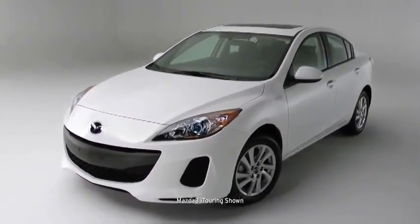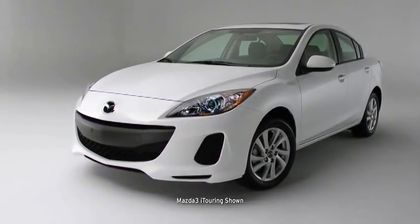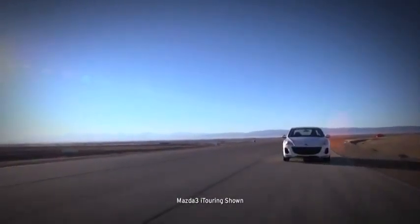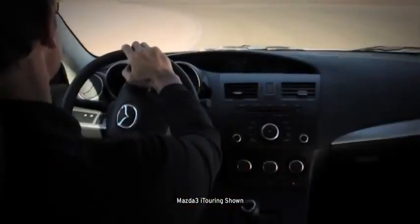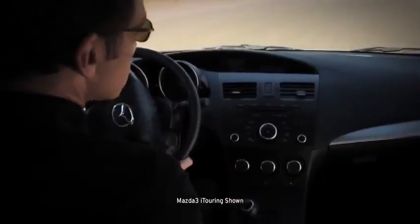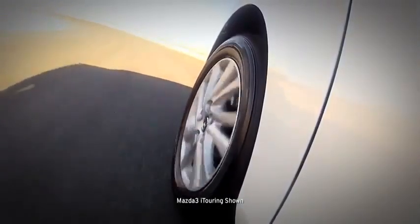The exterior also sets the Mazda 3 apart, with a sporty, aerodynamic look that promises an exciting ride. Take it out for a spin and you'll notice right away that it feels different than its competitors. The steering is sharp and quick, the shifting is crisp and connected, and the suspension is set up so you can take corners with total confidence.